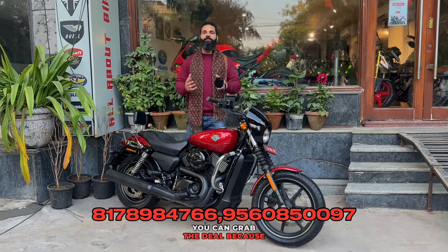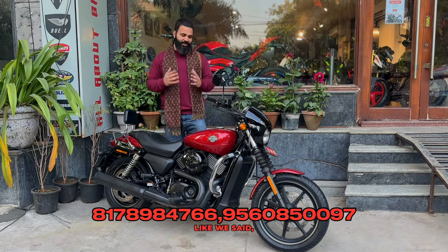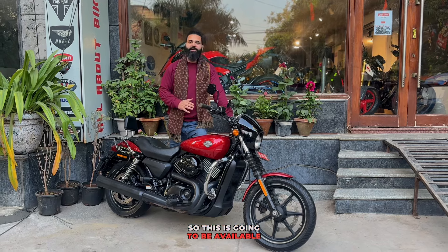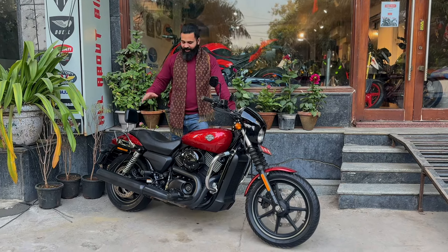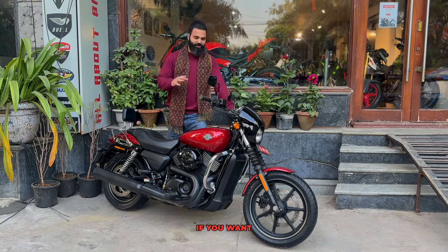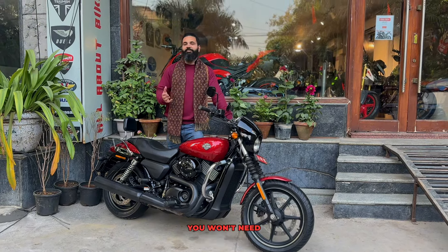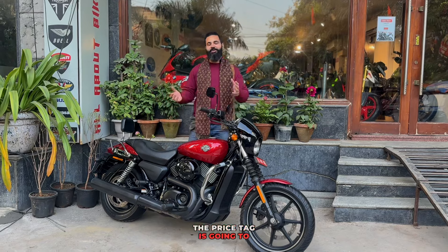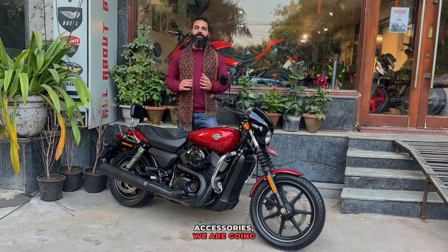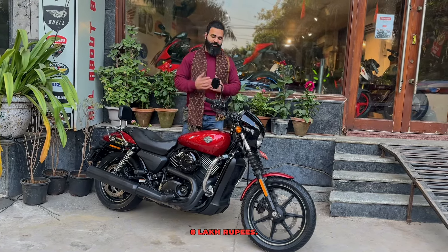You can book the bike, you can grab the deal because the price is just awesome. It was less than 3 lakh originally. If you talk about the accessories, they are worth around 8,000 additionally.